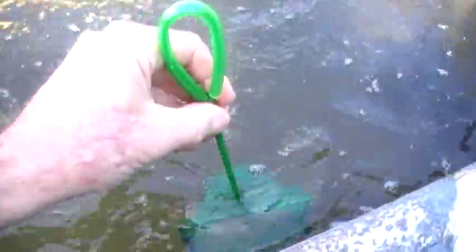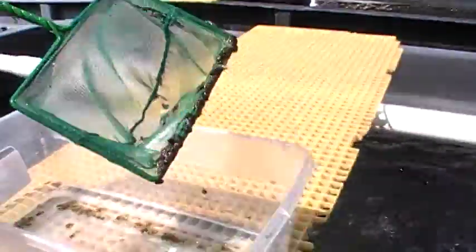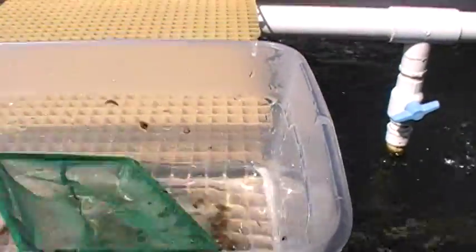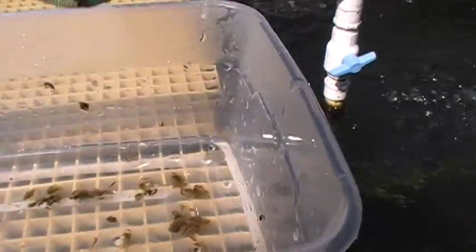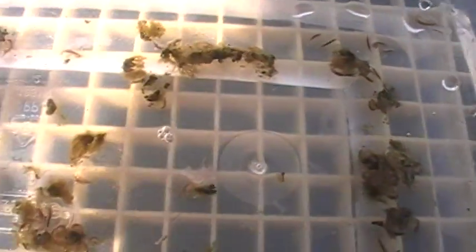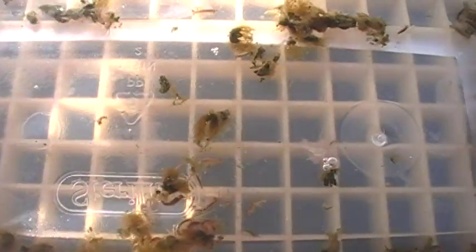I'm going to take a little dip net and dip it in and scoop out some amphipods. These are reef amphipods, little grimerid shrimp, and they are among nature's most effective grazers in the reef environment.